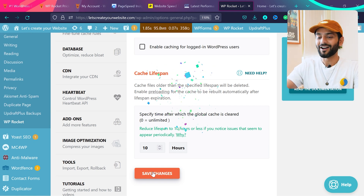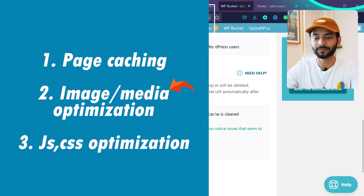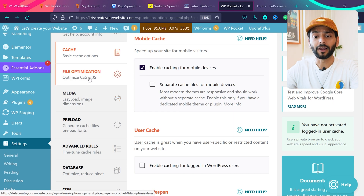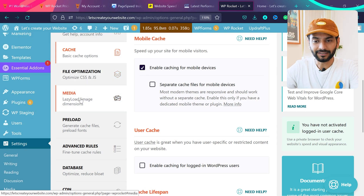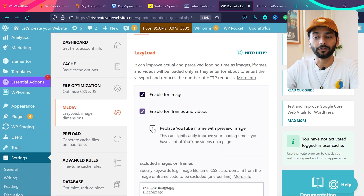Page caching is now working on your website. Now let's go to media and image optimization. Click on Media. Make sure you enable lazy load for images, and enable lazy load for iframes and videos — if you're using YouTube videos on your website make sure to enable this option. WordPress already has native lazy load but WP Rocket's lazy load works much better.